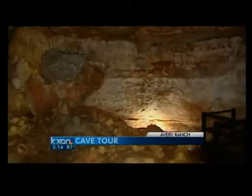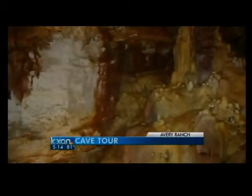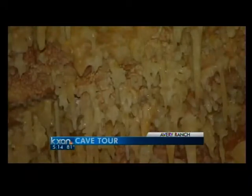This is Avery Ranch Cave. It was a cave that was intercepted during construction in May of 2001, and after it was trenched into, it was set aside and protected. Today it's managed by the Texas Cave Conservancy.